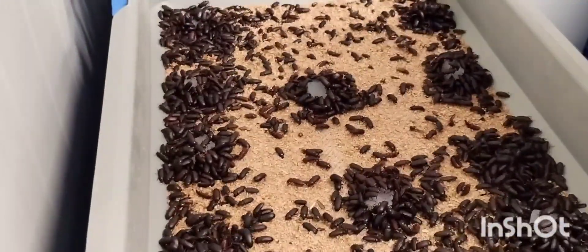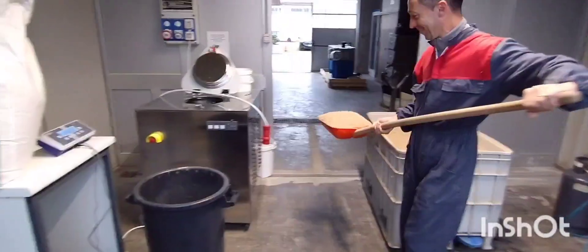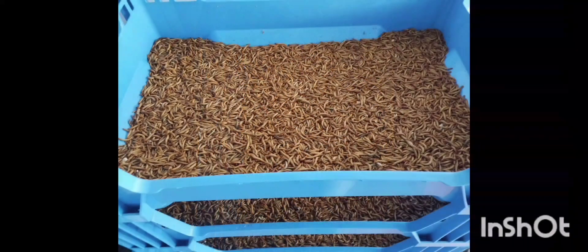The people of the facility were really kind to explain to me all the stages of the insect production process — from the substrate preparation, to the introduction of adults for oviposition, the growing process of the larvae, and the preparation of the larvae for the production of insect meals.